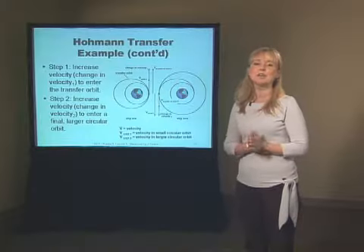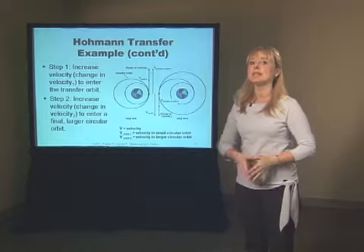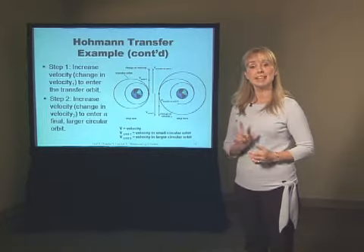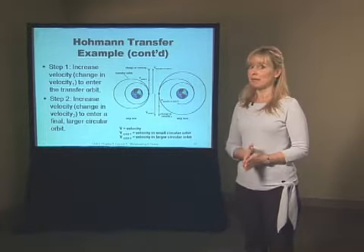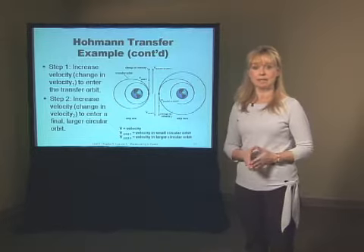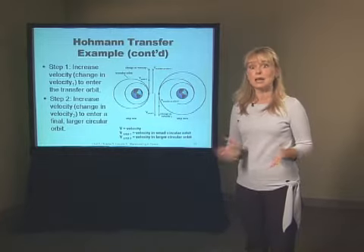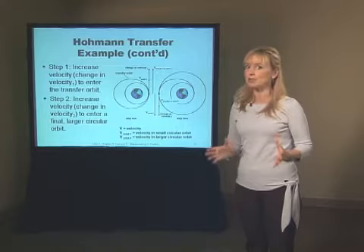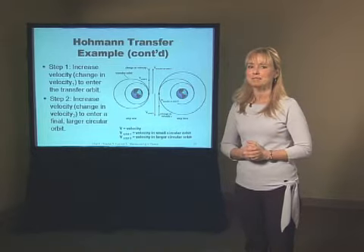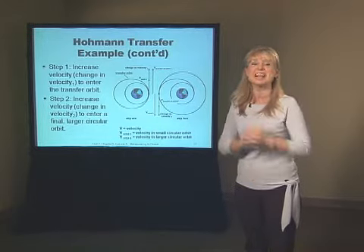To sum up, a Hohmann transfer is a minimum-energy, two-rocket-burn maneuver that can change the size of an orbit, making it bigger or smaller. How are Hohmann transfers like belly buttons? A Hohmann transfer can be either an innie or an outie. We can use the concept to do an outie — going from a small orbit out to a larger orbit — or we can go from a large orbit into a smaller orbit. It's also possible to use the Hohmann transfer to actually meet up with another spacecraft in orbit.